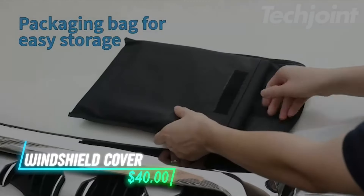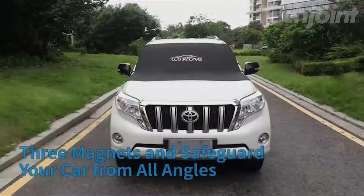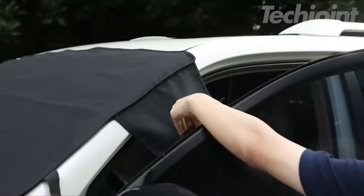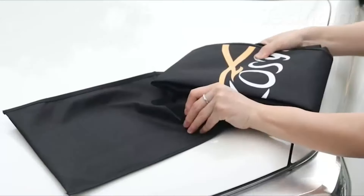Tired of scraping ice off your windshield every winter? This cover helps you avoid that by shielding your car from snow and frost. It uses strong magnets to stay in place, and you can secure it even more by tucking the flaps into your doors. Once you're ready to go, just lift it off and the snow or frost goes with it.